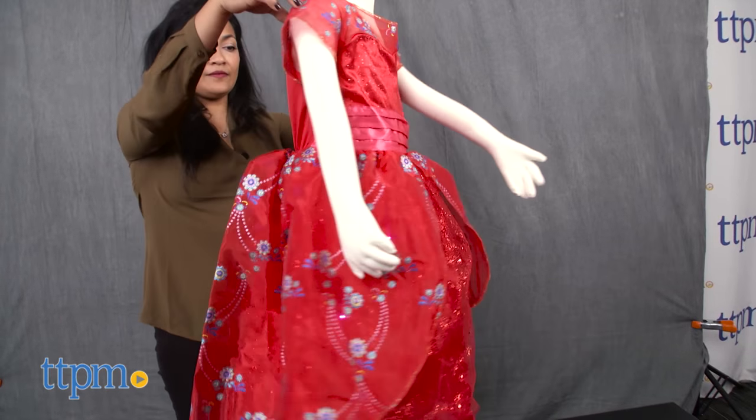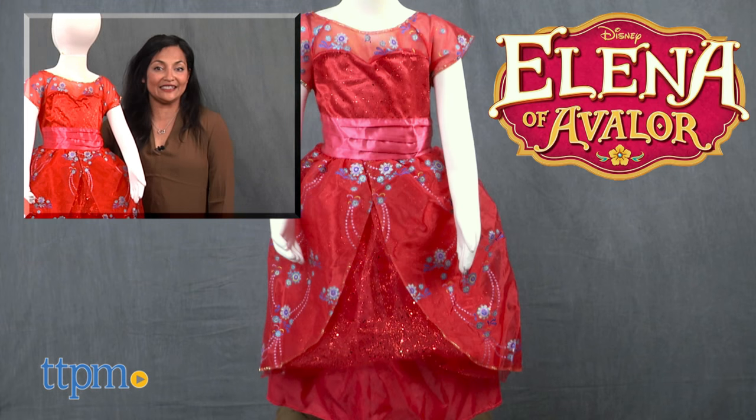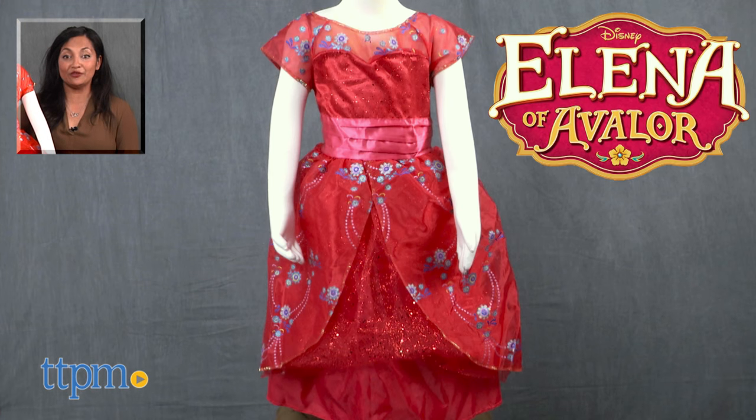The Disney Elena Avalor Royal Ball Gown is made by Jax Pacific. For more information including where to buy and current pricing, come find us at TTPM and make sure to subscribe to our YouTube channel for more reviews every day.